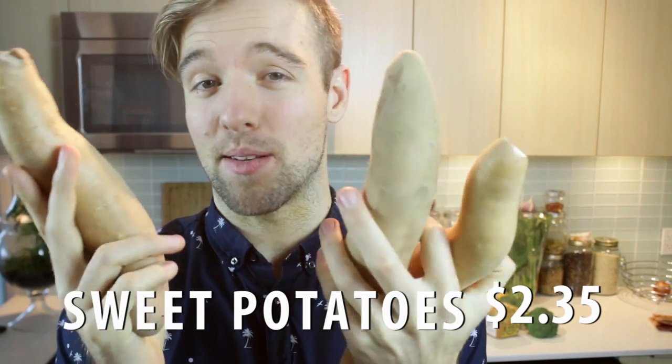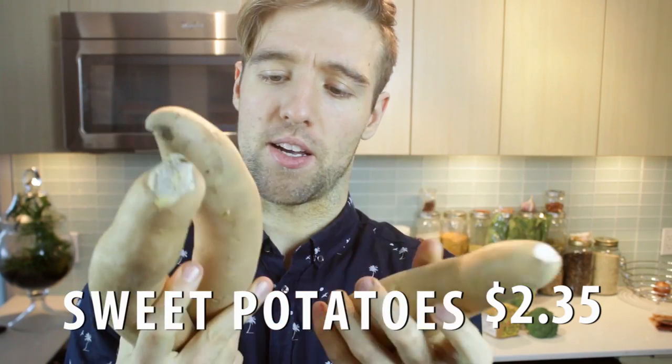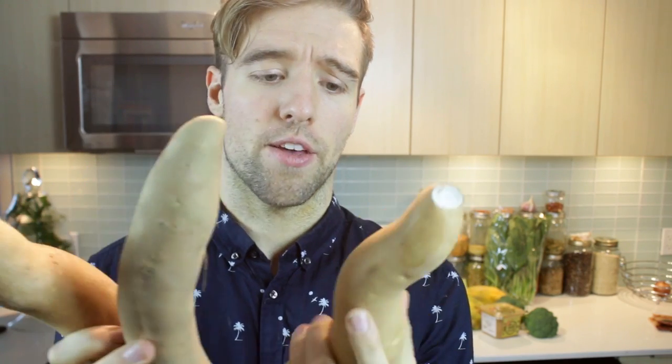Sweet potatoes. $2.35. Also known as yam — sometimes they get mixed up at the grocery store, but these are delicious. They have a ton of nutrients, a lot more so than regular potatoes. I try not to get them from China; I look where they're from because otherwise they can sometimes have too many pesticides.